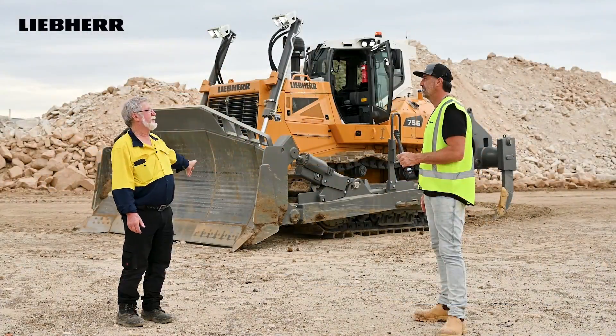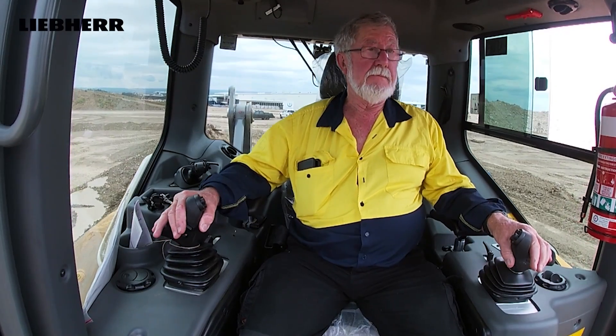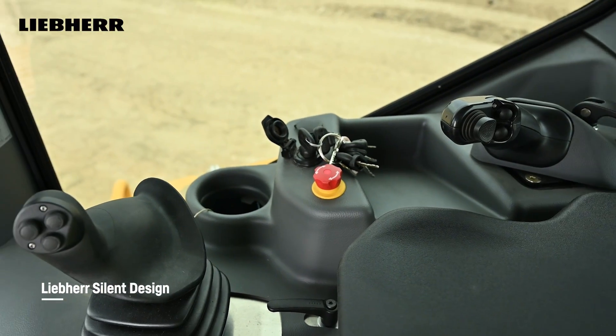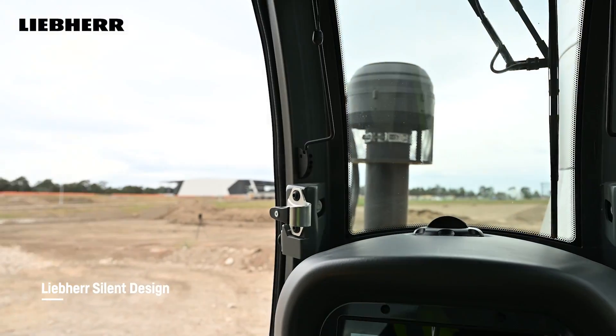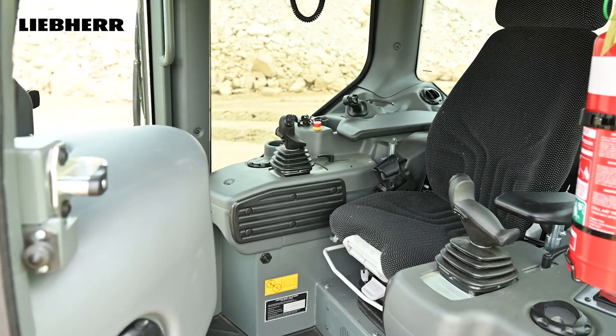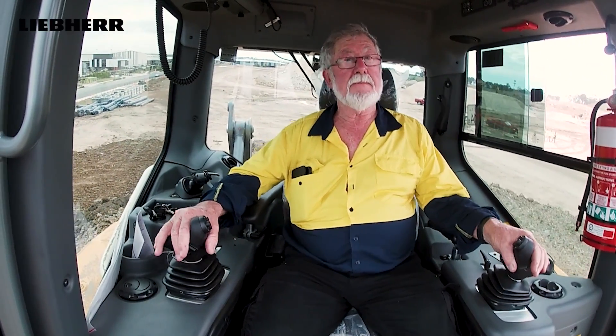I find this machine to be super comfortable - it's got great ergonomics and fully adjustable hand controls. The noise in there is basically negligible; it's just a really quiet machine with good vision. I even went and had a sit in the air ride seat - beautiful up and down - and the controls just felt very naturally placed, really easy to use.